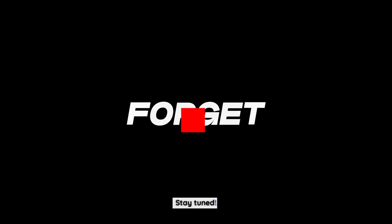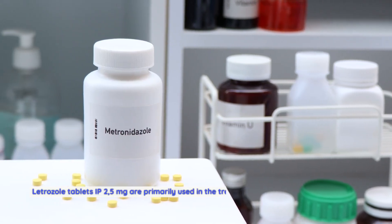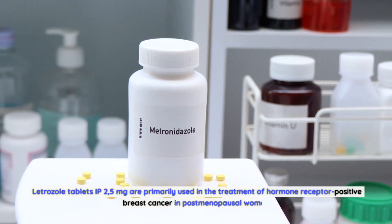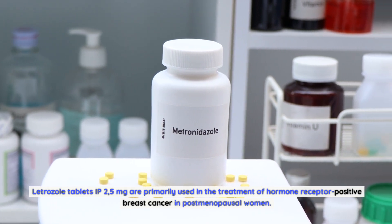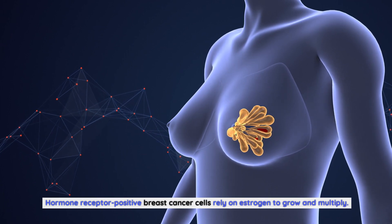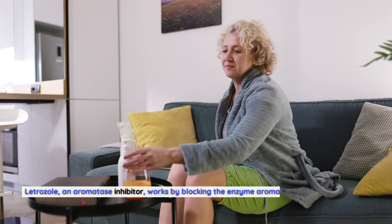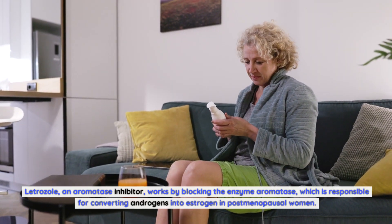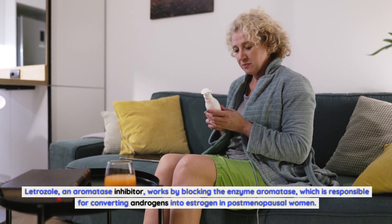Letrozole tablets IP 2.5 milligrams are primarily used in the treatment of hormone receptor-positive breast cancer in postmenopausal women. Hormone receptor-positive breast cancer cells rely on estrogen to grow and multiply. Letrozole, an aromatase inhibitor, works by blocking the enzyme aromatase, which is responsible for converting androgens into estrogen.